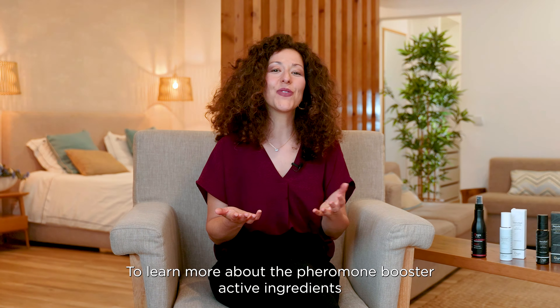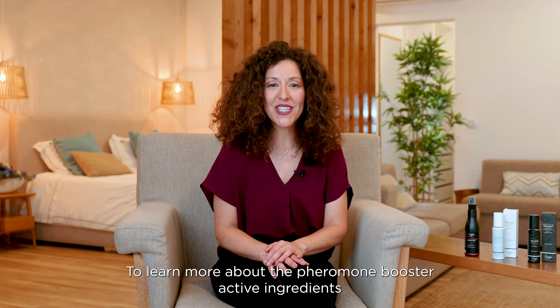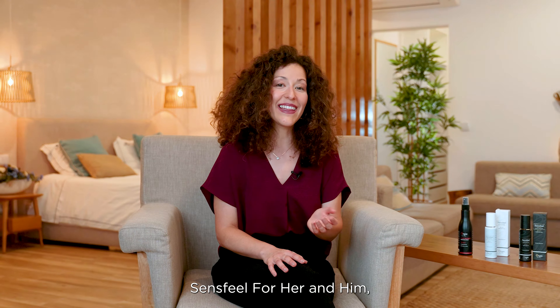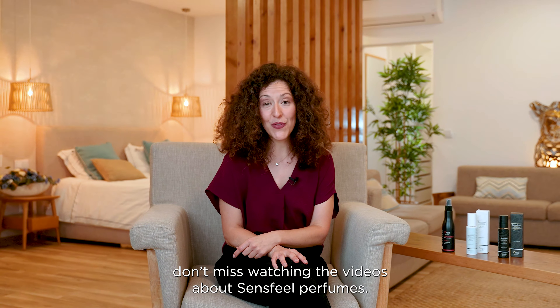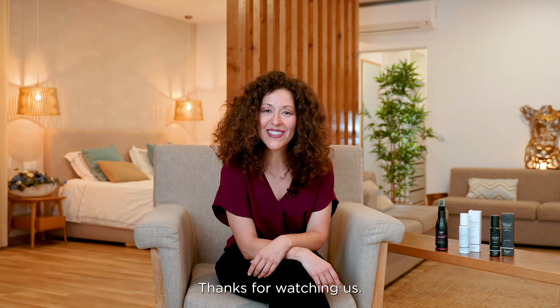To learn more about the pheromone booster active ingredient Sandsfield for her and him, don't miss watching the videos about Sandsfield perfumes. Thanks for watching us. Goodbye and bear yourself.